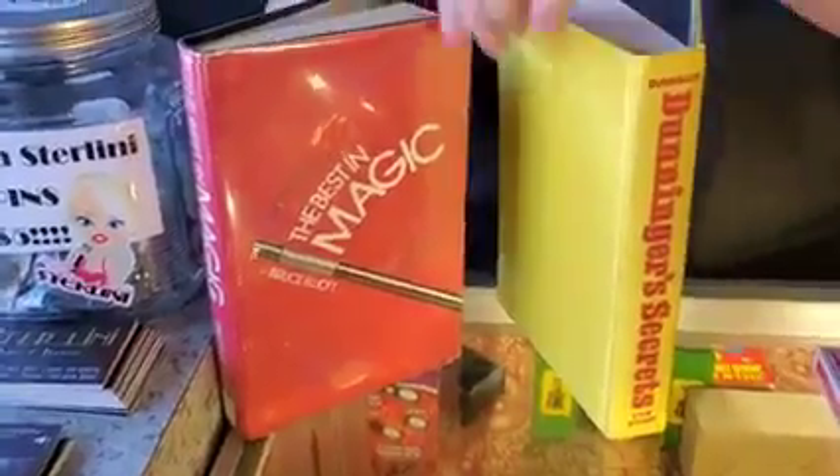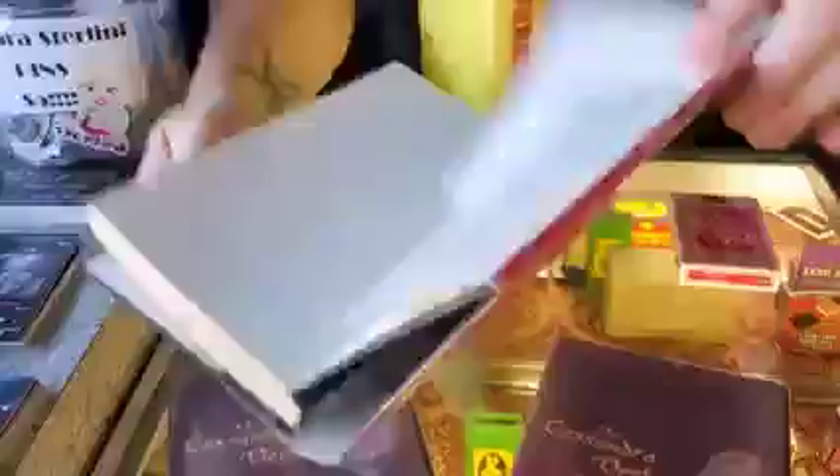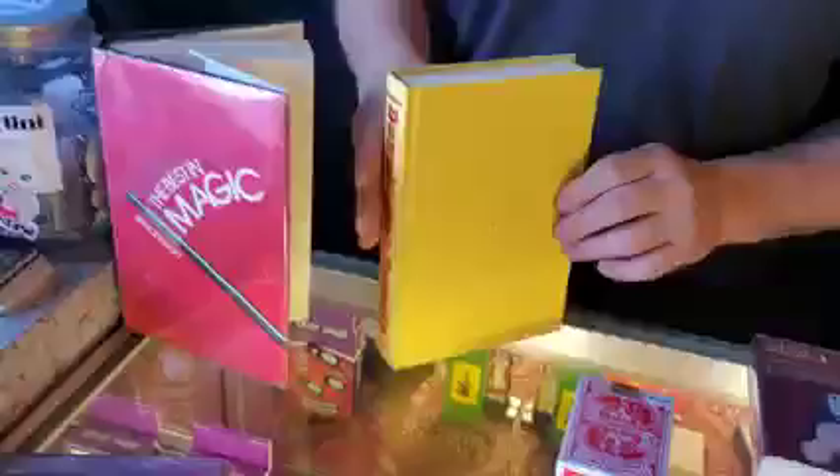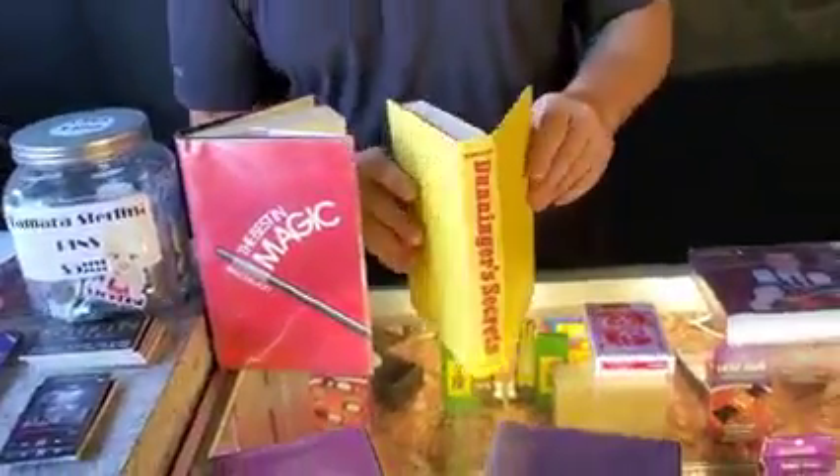First up, 'Best in Magic' by Bruce Elliott — this guy is five bucks. There's a dust jacket on it, it's a hardback, and it's in good condition. The other book we have today is 'Dunninger's Secrets' — Dunninger and Walter Gibson, as told by Walter Gibson. This is a great book and it's only twenty dollars, in very good condition.